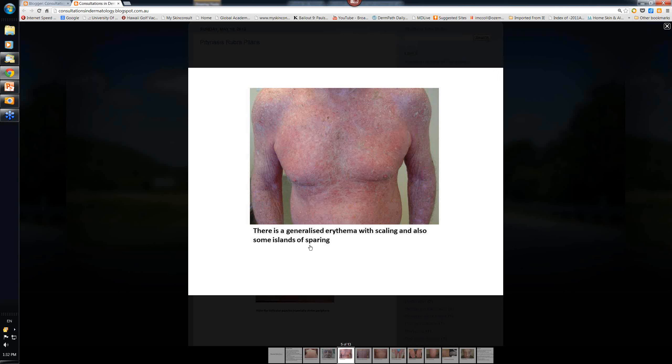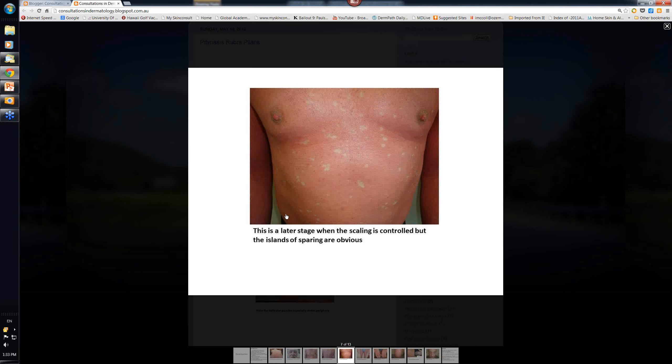This mentions a thing called islands of sparing. On this slide you can see that a lot of the follicular papules have disappeared and it's become just a red, fairly smooth background. And these are the little islands of sparing - little areas of normal skin on this background of erythema.